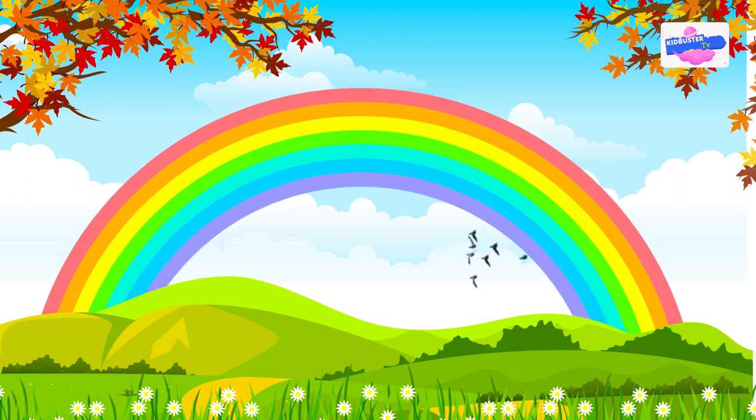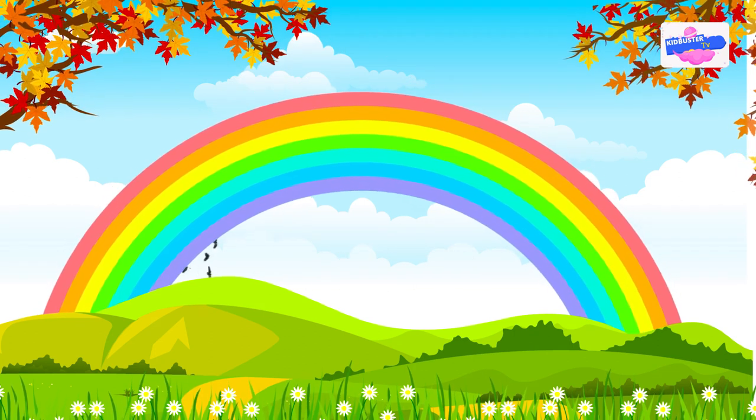When you see a rainbow, you can see all of these colors in the same order every time.